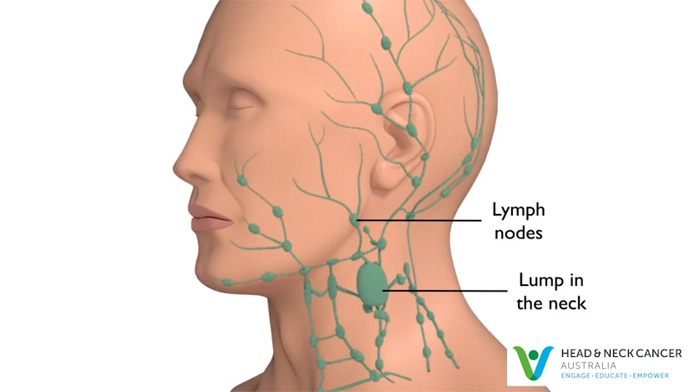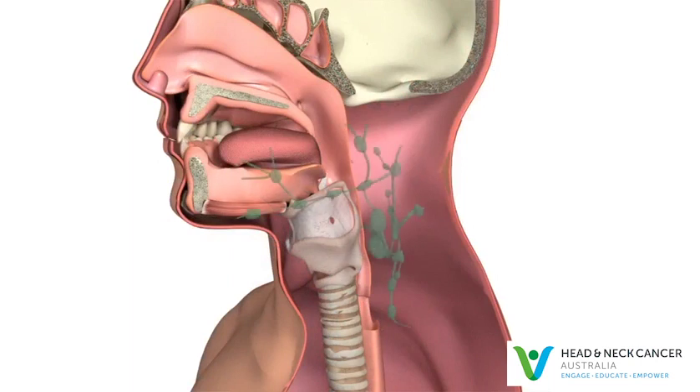Neck cancer of unknown primary occurs when cancer is found in a lymph node but we can't find the primary site despite specialist review and appropriate scans. Usually these cancers start somewhere else and have spread to the lymph nodes in the neck. We call this lymph node metastases.